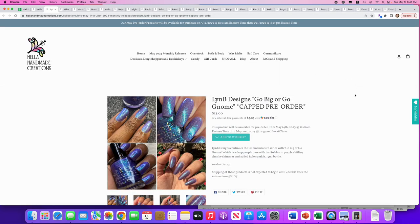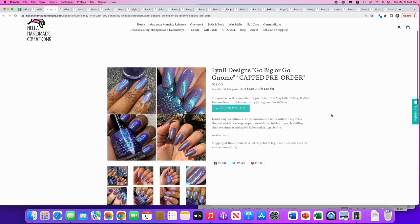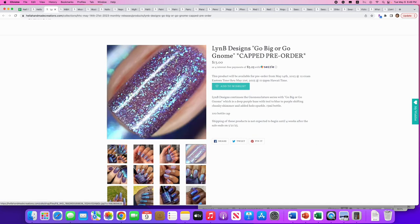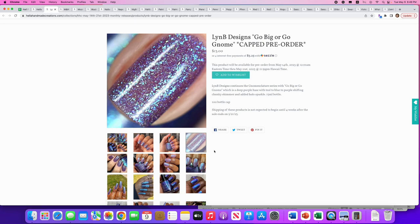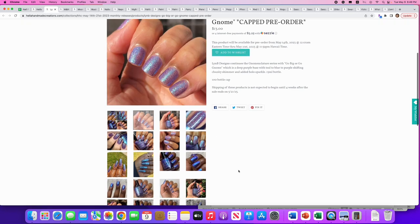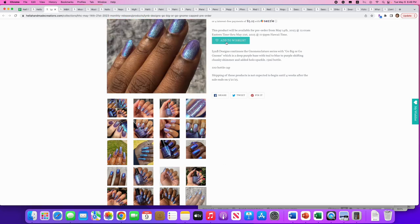Lindby Designs: 'Go Big or Go Gnome,' continuing the gnome theme. It's a deep purple base with teal-to-blue-to-purple shifting chunky shimmer and added holo sparkle. Only 100 available. I think I have last month's gnome, so I kind of feel like I need the next one. This picture right here pulls me in — this is exactly my kind of polish and it's just gorgeous in every picture. That's going on the list big time.